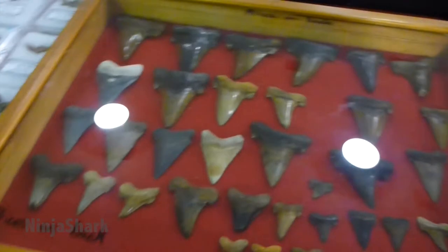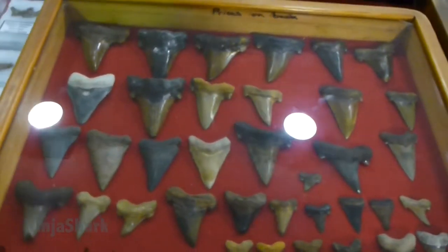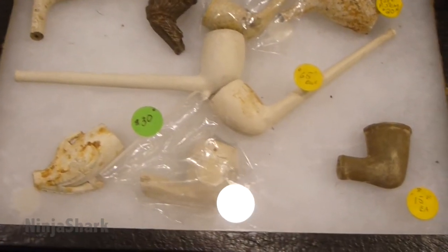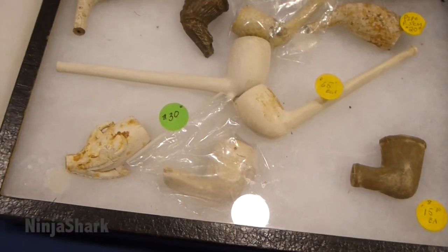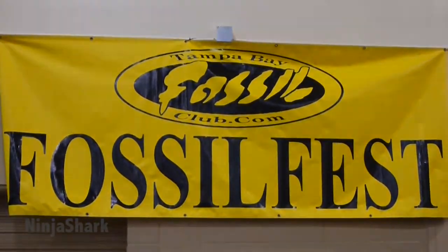It's a really cool place to show a lot of support for fossils and fossil hunters and get more people interested in our prehistoric past. So if you're ever in the area around this time in March, you should definitely come check out the Tampa Bay Fossil Club's Fossil Festival — hope to see you here next year.